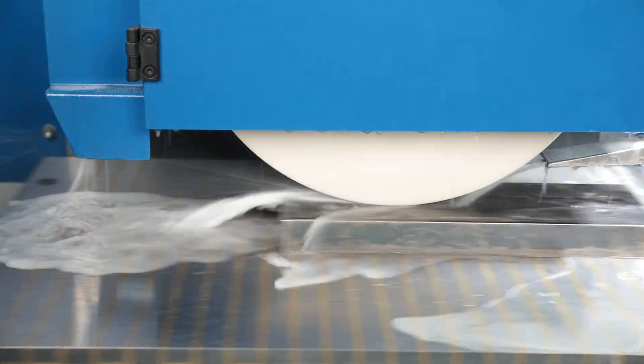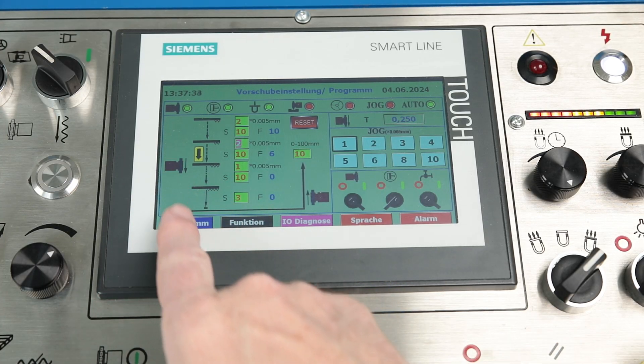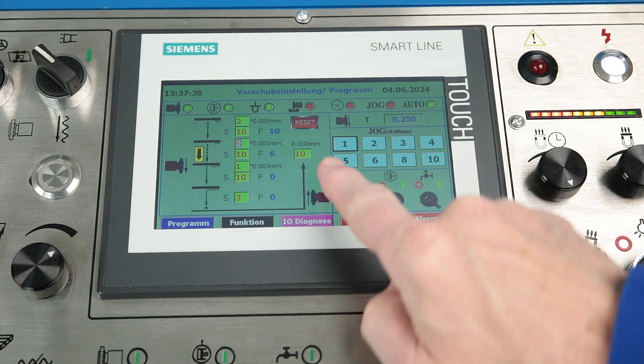In automatic mode, the values specified by the operator in roughing and finishing mode, the number of spark-out strokes and the retraction to the point are processed automatically.